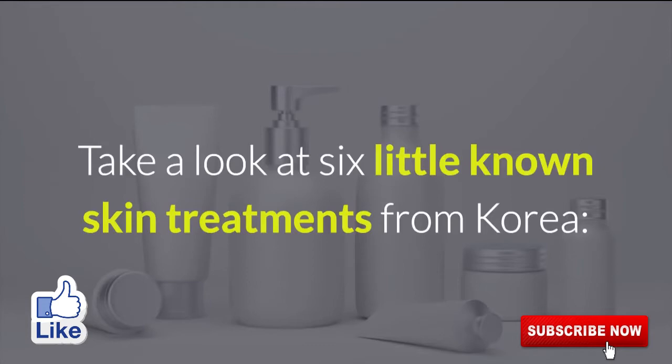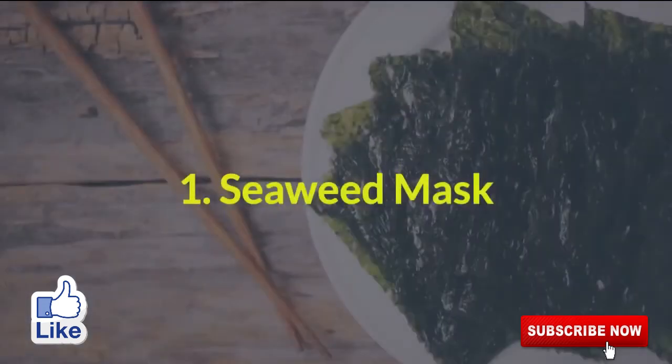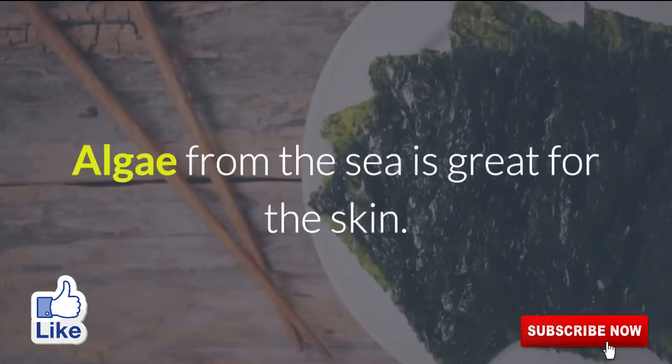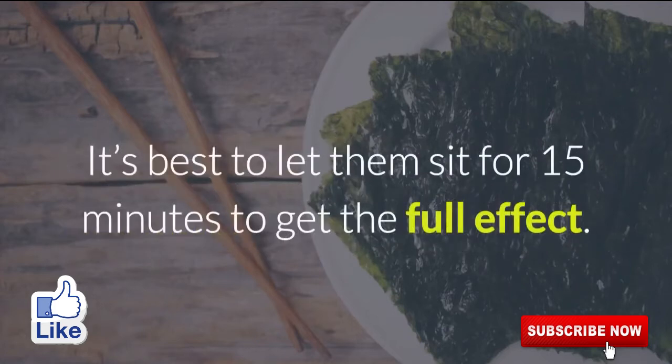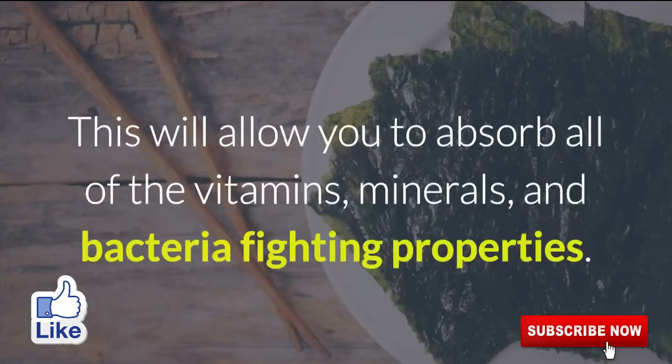Take a look at six little known skin treatments from Korea. 1. Seaweed Mask. Algae from the sea is great for the skin. Seaweed can be used as a mask for the face by simply placing the sheets in warm water and applying it to your skin. It's best to let them sit for 15 minutes to get the full effect. This will allow you to absorb all of the vitamins, minerals, and bacteria-fighting properties.